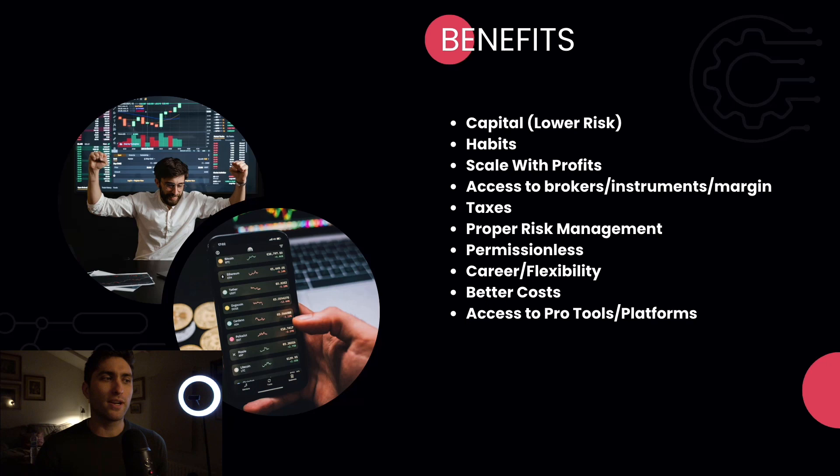Habits: you're going to create proper risk management habits because prop trading has rules. You cannot lose 4% in one day, you cannot have a 5% total drawdown. So you're going to get into proper habits — only risking 1% max per trade, but ideally 0.3 to 0.5% per trade. Proper profit-taking habits too. And if you fail the 5% drawdown limit and lose your account, you start over — but it's still a better way to scale up. If you had $100,000, you could attempt the challenge 100 times and eventually get funded consistently.